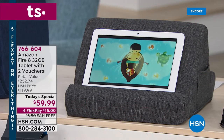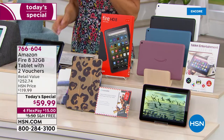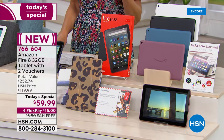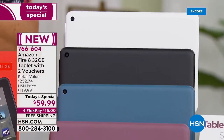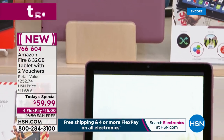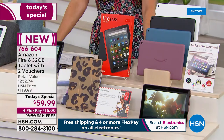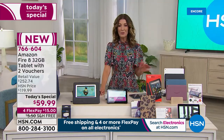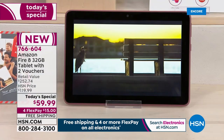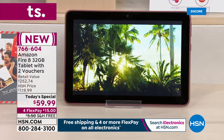We are so thrilled tonight — we finally have the tablet you've been waiting for, the one you've been asking for. It is Amazon's number one best-selling tablet, the latest and greatest Fire eight-inch tablet. We're going to give you the best value you can find anywhere in the marketplace. Our one-day-only price here on HSN: the Amazon Fire 8-inch 32-gig tablet with extra vouchers and all the extra software is yours tonight for $59.99.